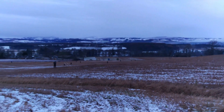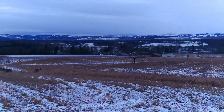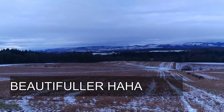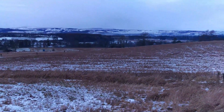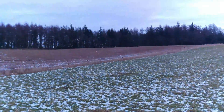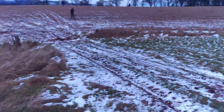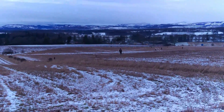Ok YouTubers, thanks again for joining me. I'm out today with Detecting Scotland, we're through in Perthshire. We've got several fields here today — there's one big giant field that goes right about there, and here we have another one which is a pasture field. Right, we're going to dig and see what we can find.